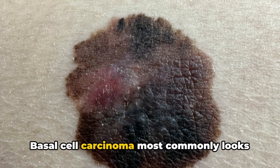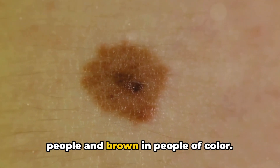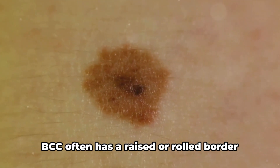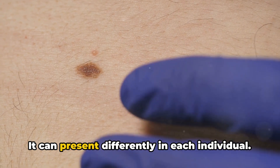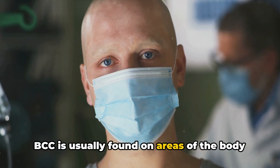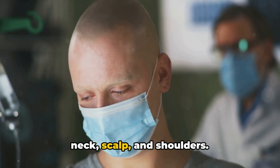Basal cell carcinoma most commonly looks like a small open sore. It could be red or pink in fair-skinned people and brown in people of color. It may present as a red patch or bump on the skin. BCC often has a raised or rolled border around the sore and may bleed or crust over. It can present differently in each individual. BCC is usually found on areas of the body exposed to the sun like the face, ears, neck, scalp, and shoulders.